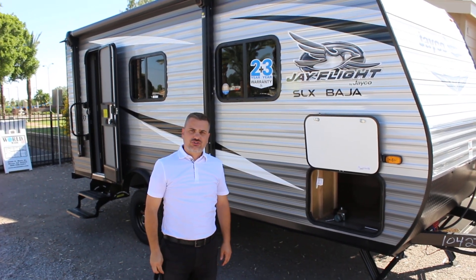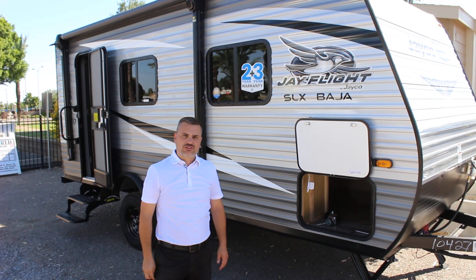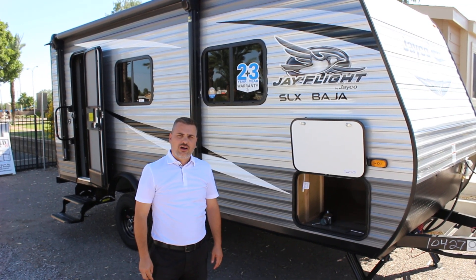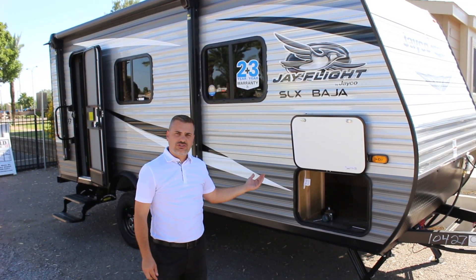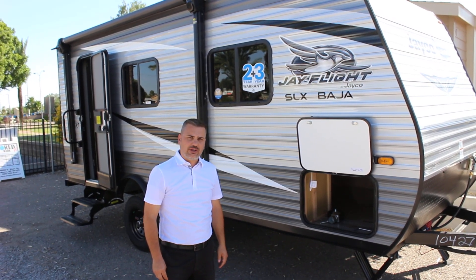Hey folks, Raul at Worldwide RV, the Jayco dealership here in Mesa. The summer heat is here and I'm sure you'd like to enjoy some of the cooler weather up north. We have the perfect travel trailer for you — this is the 2021 Jayco J Flight SLX7 195RB.